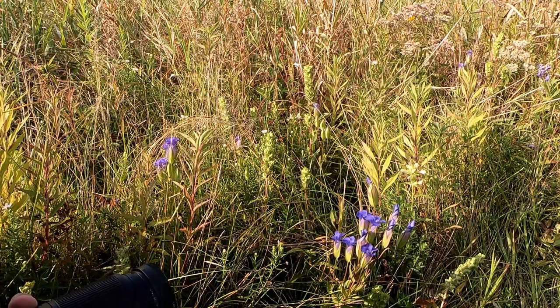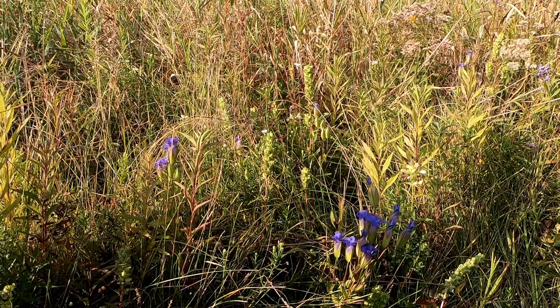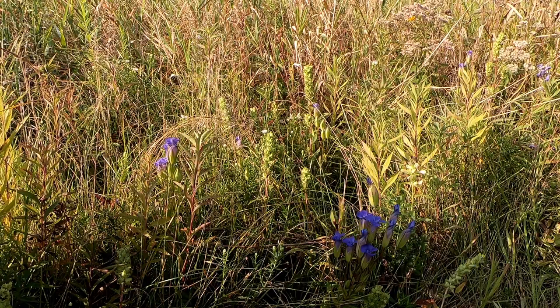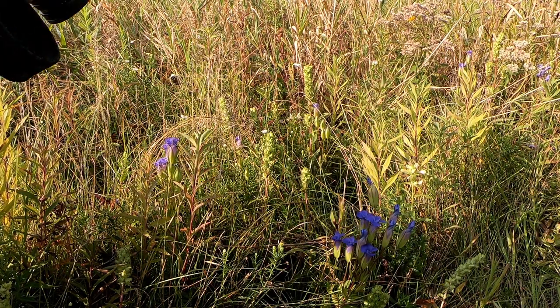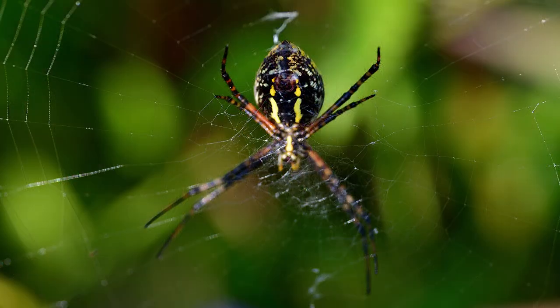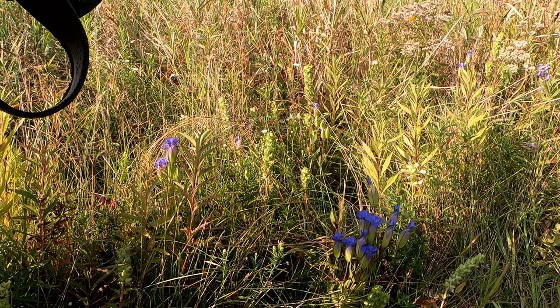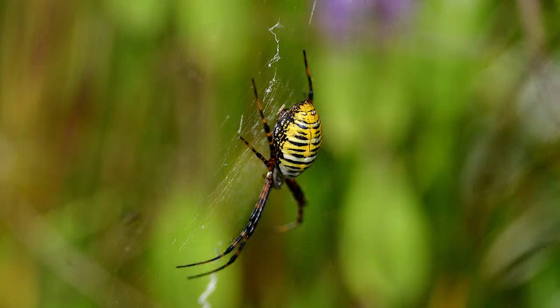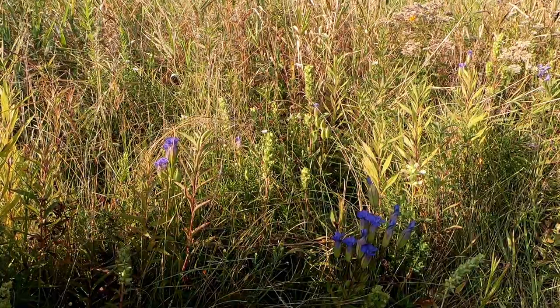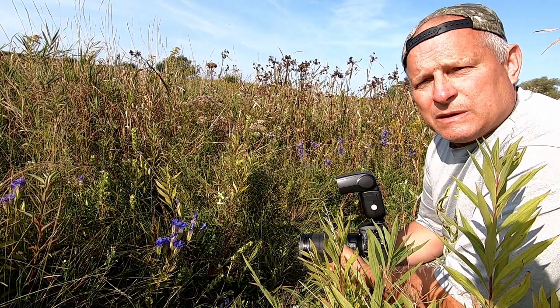One thing about photographing wildflowers is there are other things to find and to photograph. In this case, over here there's a garden spider — a real nice looking garden spider. Since I've got the close-up equipment on I'm going to take some pictures of that garden spider, moving around from a couple different directions so I can include those in my collection for today. Using this filter I'm able to get close and isolate the background.